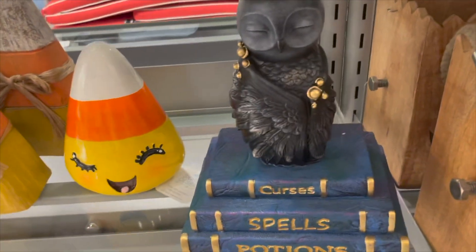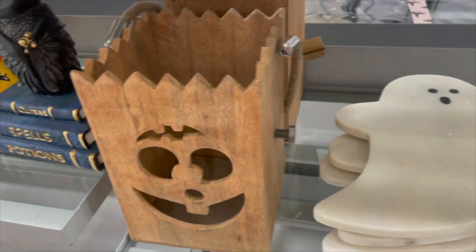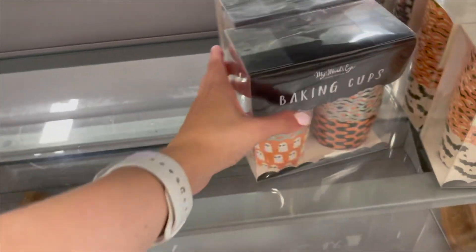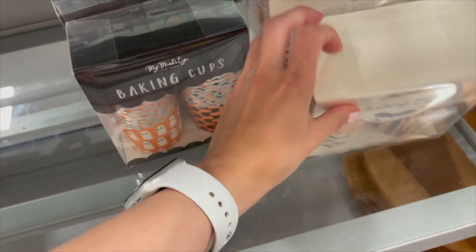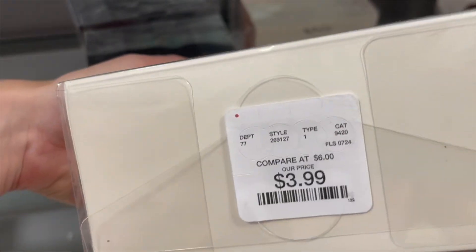They have these books, some cute little pumpkin decor, and look at this board with the little ghost. They have these baking cups with cute ghost and orange-and-black print, as well as these other ones with bats — these are priced at $3.99.